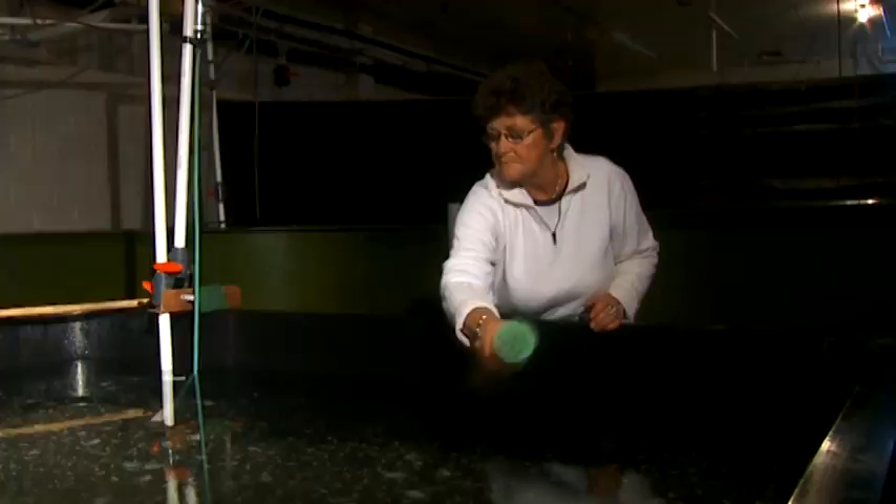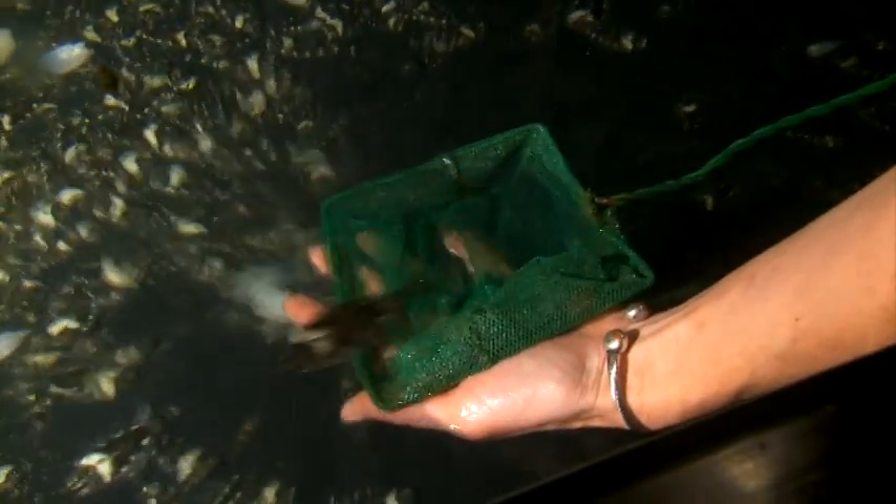Some of the fish will go from here to other on-growing farms regionally, and others will be maintained at this site to be used as brood stock later on. Some will be held for market, to be grown to a market size.